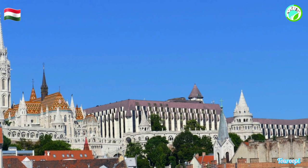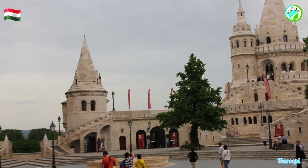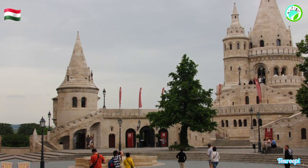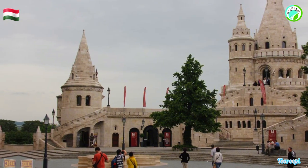The terraces' arches frame picture-perfect views of the Danube, the Chain Bridge, and the Hungarian Parliament building across the river, offering an unparalleled backdrop for capturing the beauty of Budapest.